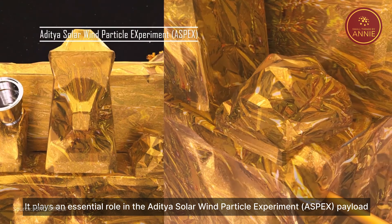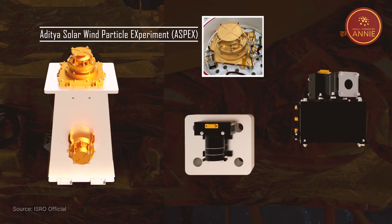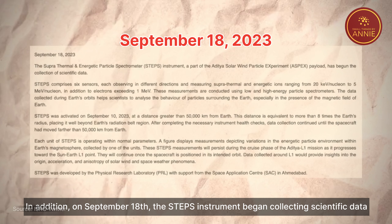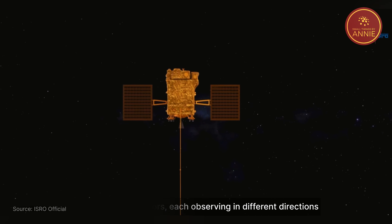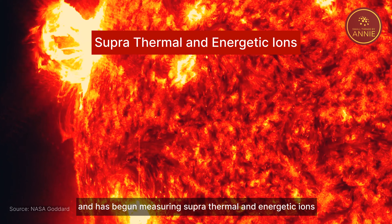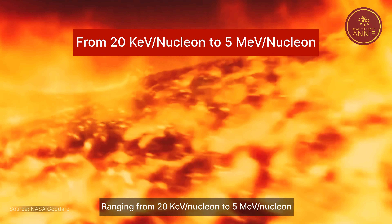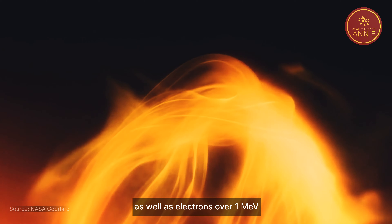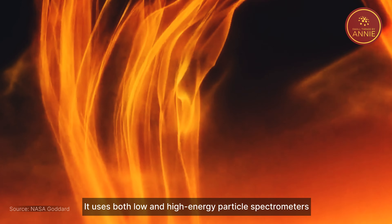STEPS plays an essential role in the Aditya Solar Wind Particle Experiment payload. On September 18th, STEPS began collecting scientific data. It has six sensors, each observing in different directions, and has started measuring supra-thermal and energetic ions ranging from 20 keV per nucleon to 5 MeV per nucleon, as well as electrons over 1 MeV. It uses both low- and high-energy particle spectrometers.